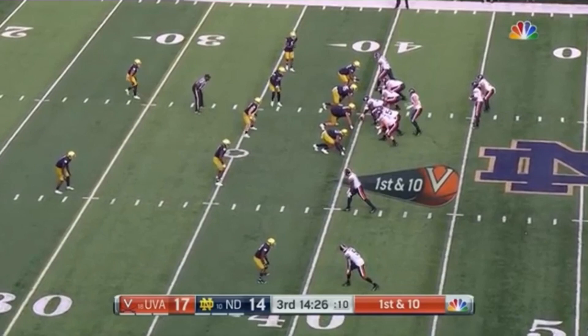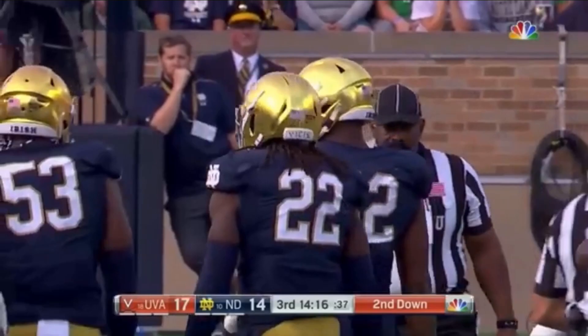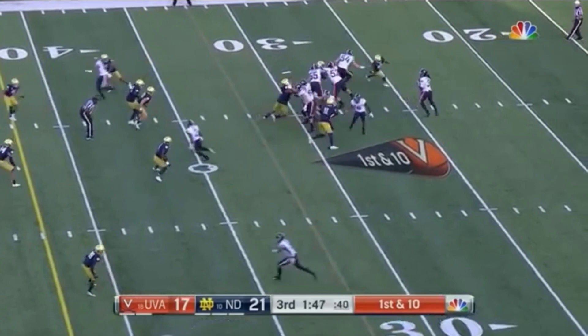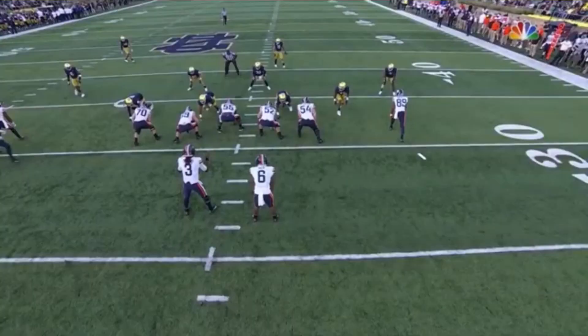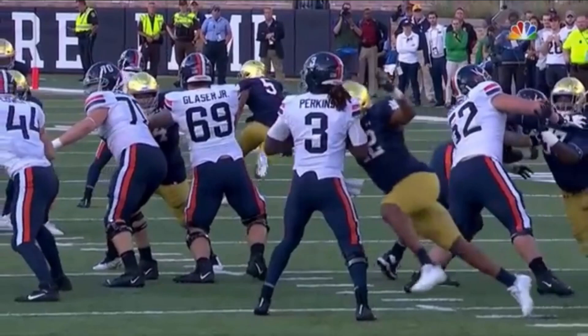They have responded almost immediately. Bryce Perkins, back to pass — pressure by Acquara — got him, down at the 47-yard line. Second sack for Julian Acquara; the first one was a forced fumble as well. It's pressure — got him again. Acquara knocked it out; it is picked up and scooped by Ogandaji — touchdown! Julian Acquara came all the way around the edge and has really asserted himself in this second half.